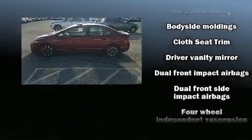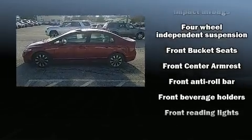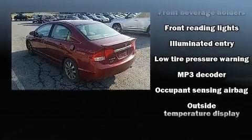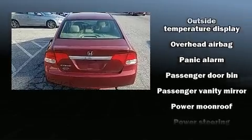Top features include a split-folding rear seat, a tachometer, remote keyless entry, and air conditioning. For drivers who enjoy the natural environment, a power moonroof allows an infusion of fresh air.